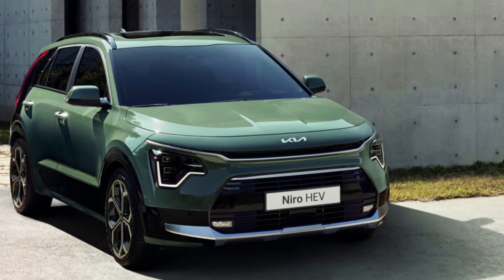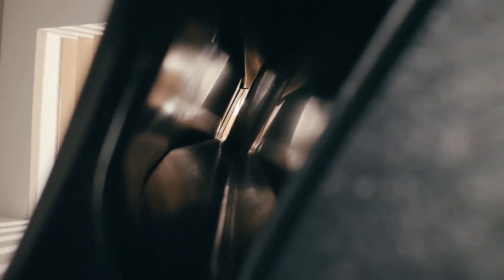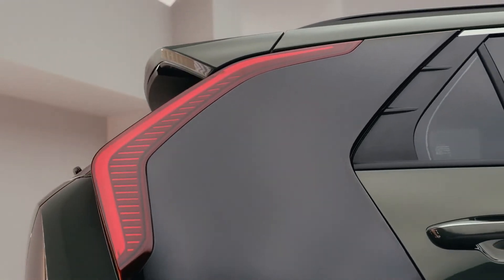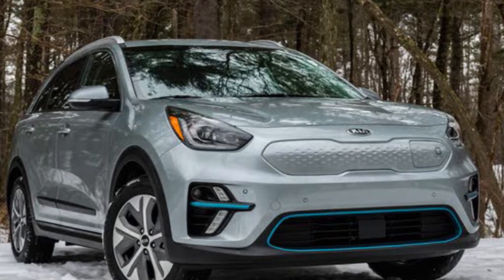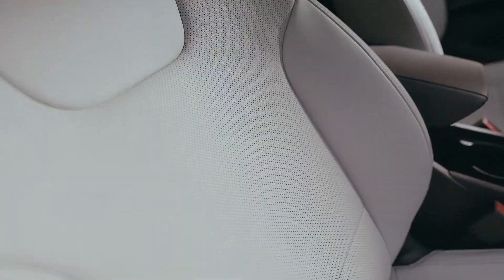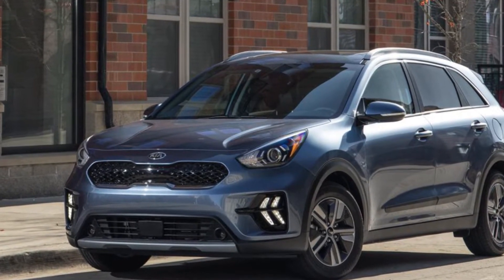But today, the South Korean manufacturer has dropped the details of everything we are likely to see from this elegant compact car, which includes engines, safety features, and interior kit. Kia confirms that the next generation of its Niro has been built from the ground up so that it can meet the complex and varied needs of sustainability-conscious consumers.